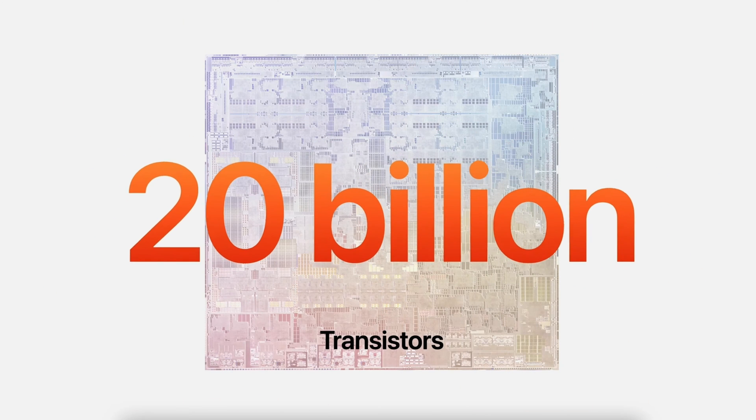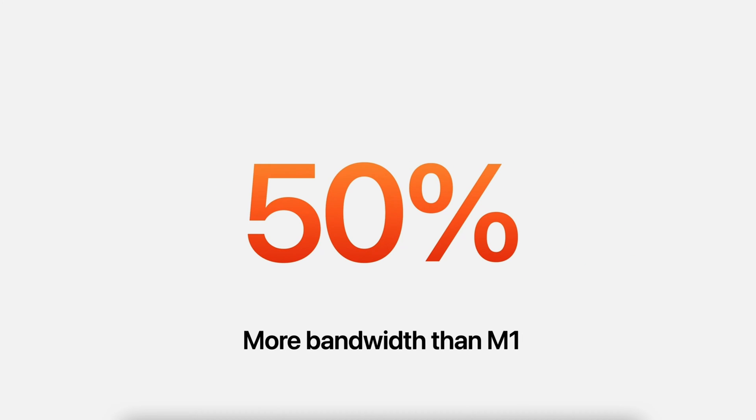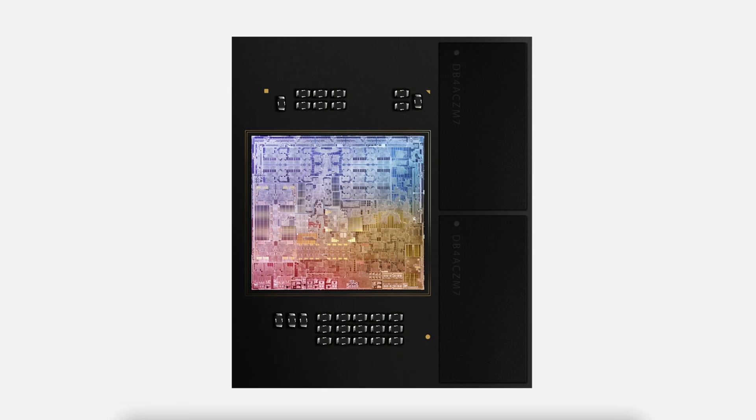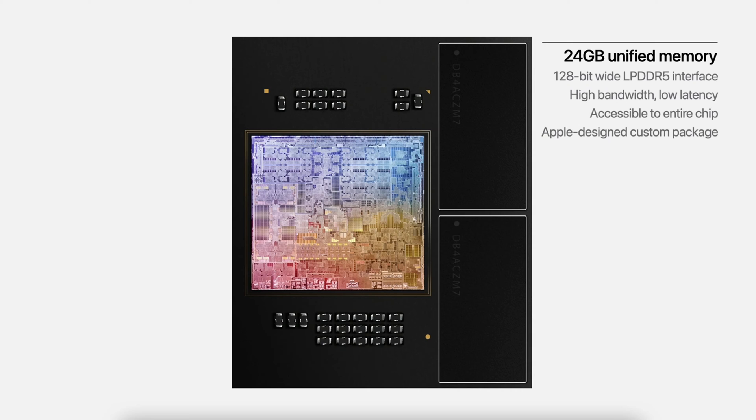The M2 features 20 billion transistors — that's 25% more than the M1. Apple utilized a chunk of those additional transistors to significantly enhance the performance of the memory controller, allowing it to manage a bandwidth of 100 gigabytes per second. That's a 50% increase over the M1's memory bandwidth, which is massive. It now supports up to 24 gigabytes of unified memory using the 128-bit wide LPDDR5 interface.